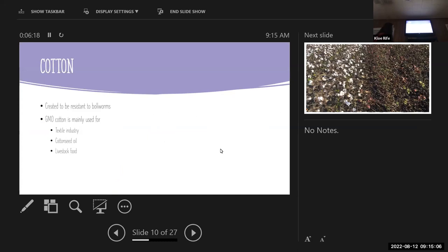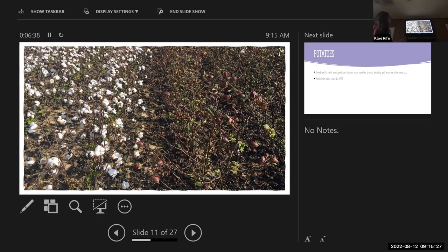Cotton is created to be resistant to bollworms. GMO cotton is mainly used for the textile industry, cottonseed oil, and livestock food, and cotton byproducts are popular in beef cattle diets. A comparison picture shows BT cotton on the left and non-BT on the right — you can see the significant difference, as the right cotton has been heavily affected by pests while the left hasn't.